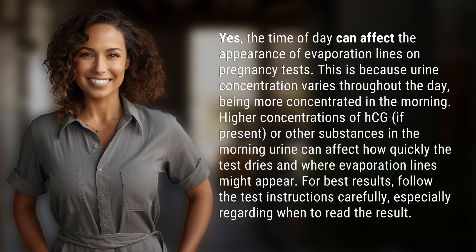This is because urine concentration varies throughout the day, being more concentrated in the morning. Higher concentrations of HCG, if present, or other substances in the morning urine can affect how quickly the test dries and where evaporation lines might appear.